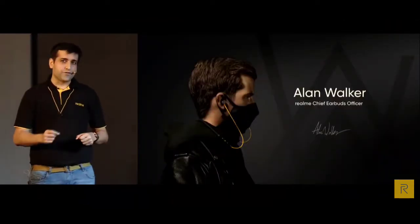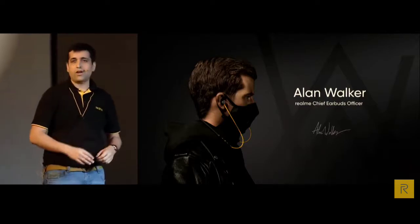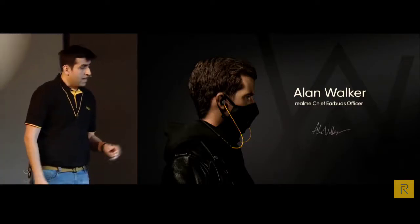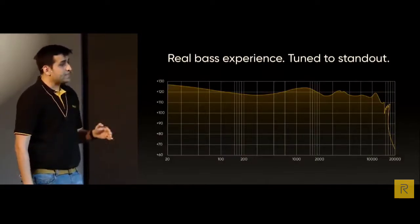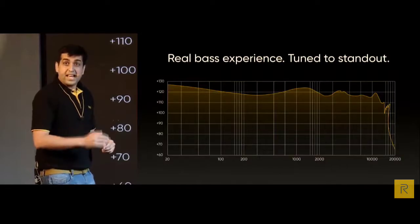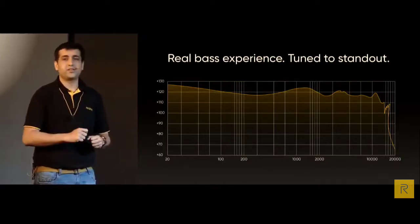How many of you are fans of Alan Walker? Faded has always been one of my all-time favourite songs. Together with Alan Walker, after professional tuning, we came up with a professional composite DBB-based improvement solution so that the bass is more dynamic, more immersive, and has more depth — especially when you listen to your favourite EDM music.